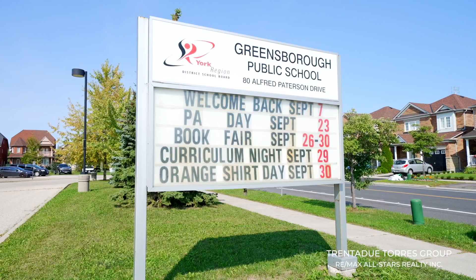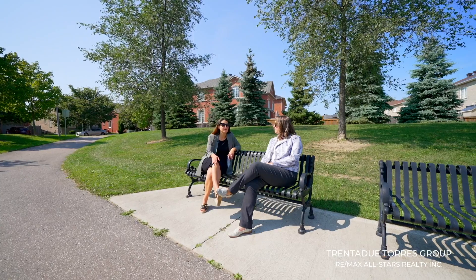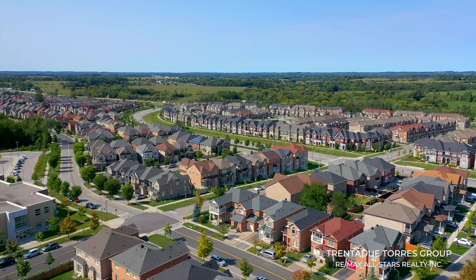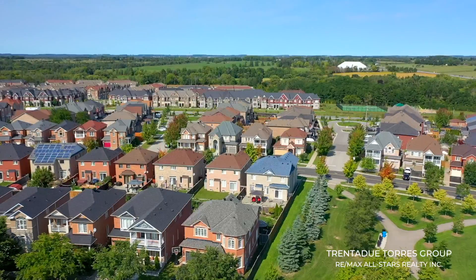We are also located in a great school district with Saint Julia Billiart Elementary School, Greensboro Public School, and Brother André Catholic High School. Markham is home to so many businesses, which makes this a great place to live, work, and invest. Thank you for taking a tour of this stunning home — if you want to see it in person, please reach out to us directly.